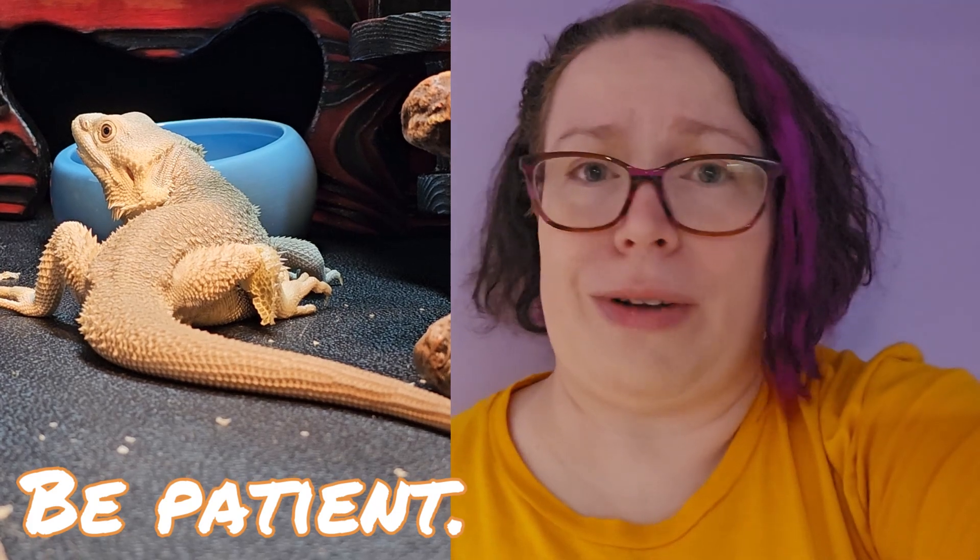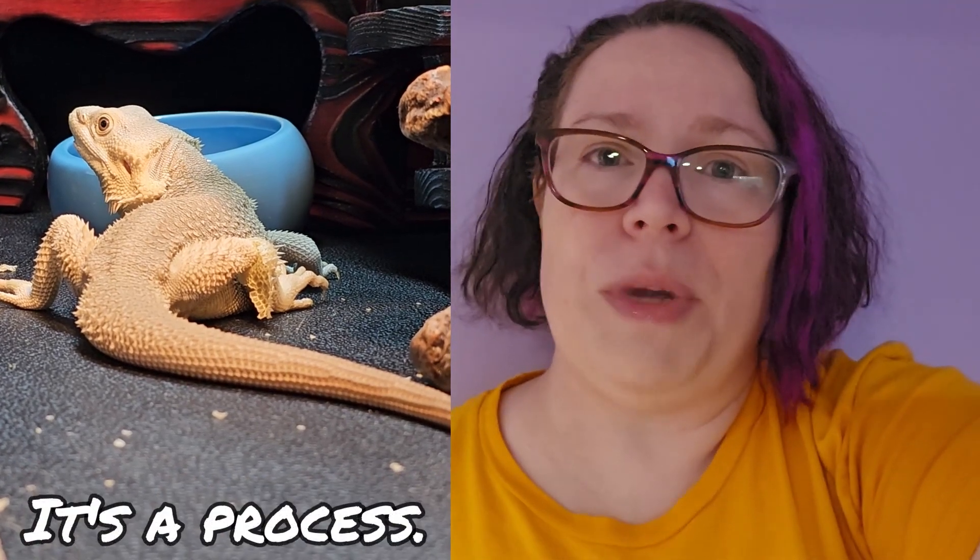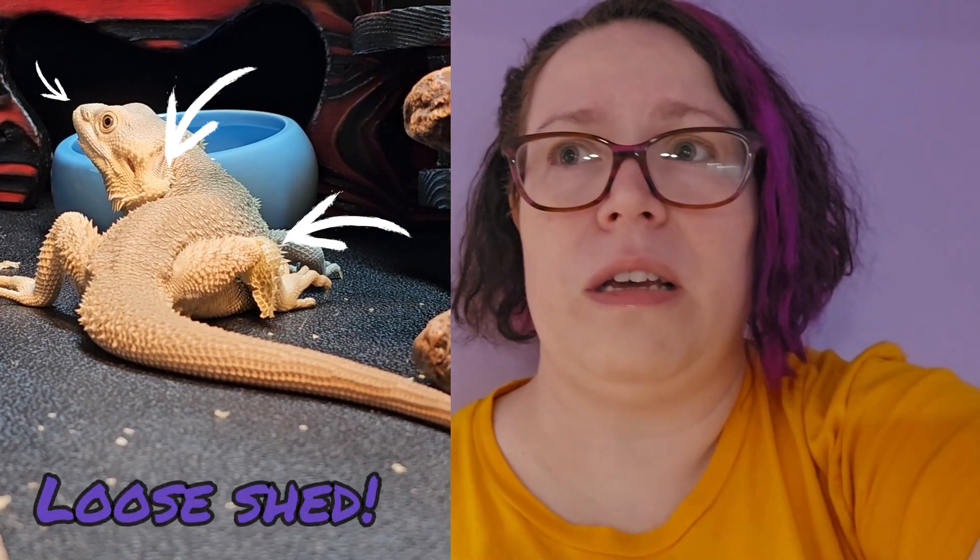My previous bearded dragon also never had any shedding problems, so make sure that you have the correct lighting — that's heating, UVB — and temperatures need to be right, and humidity needs to be right.